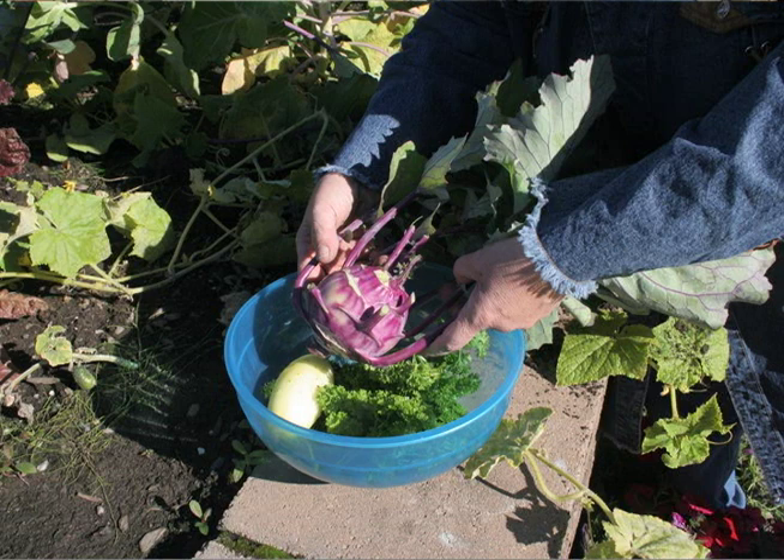Depending on the crop, harvest as late in the season as possible and before a killing frost damages the produce in the garden. Attempt to harvest in the morning after the dew has dried but before vegetables have been warmed by the sun. If warmed, cool vegetables before storage.